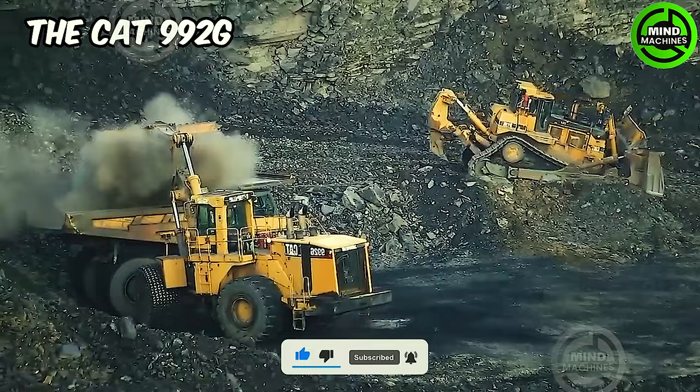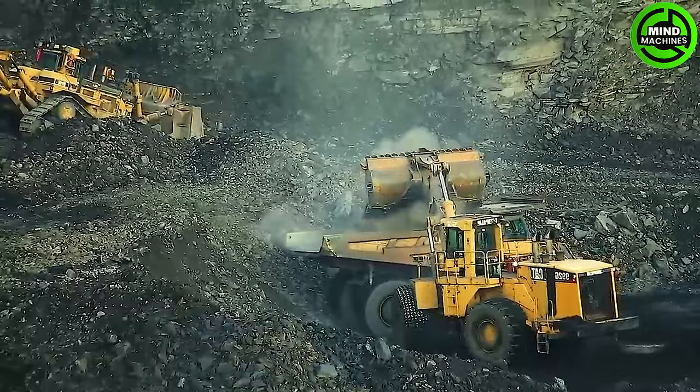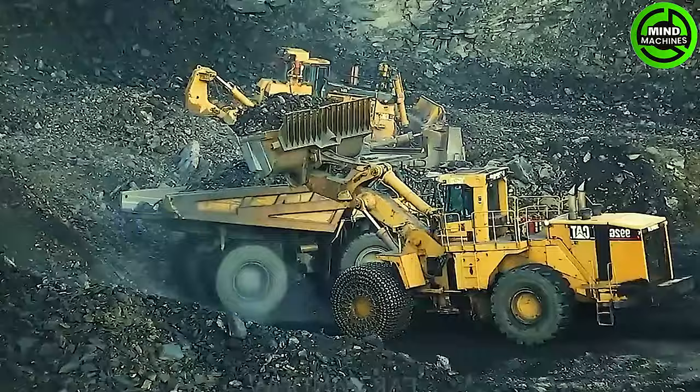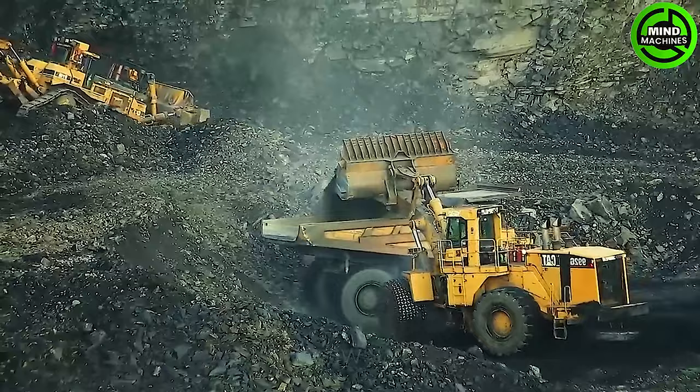As one of the most robust excavators available on the market, it comes equipped with a potent motor with a high reach, delivering remarkable performance capable of hoisting and lowering loads weighing several tons of rock. The outstanding feature of the CAT 992G surpasses expectations.